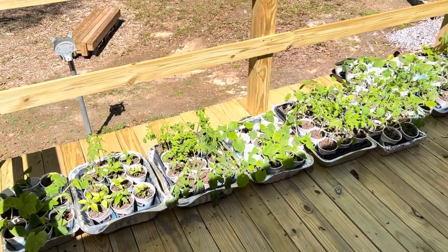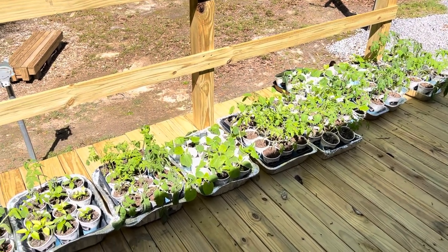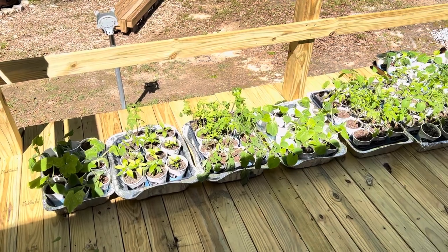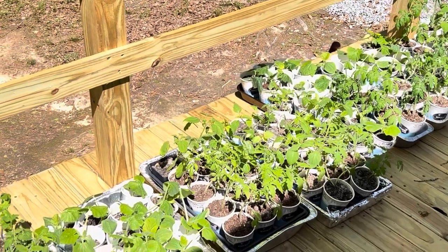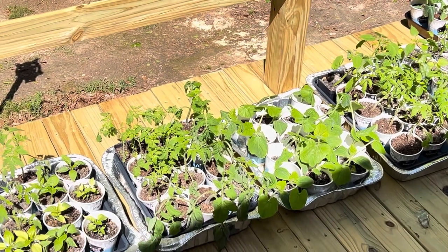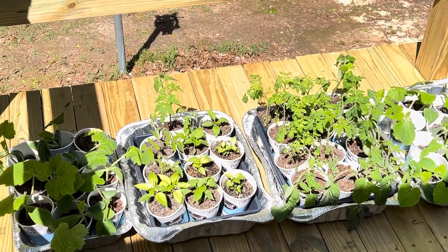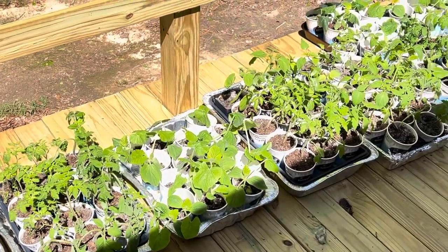I'm hardening them off and getting ready to start putting them in the ground. This back porch that I built has been a wonderful little place to harden off my plants. I have a few more inside on windowsills, but I've put them all out here. I've been doing this for over a week now. We had what I think is our last cold danger zone last night — we got down to almost freezing for a few hours. Tomorrow morning it's going to be a low of like 43, and it's supposed to start warming back up.